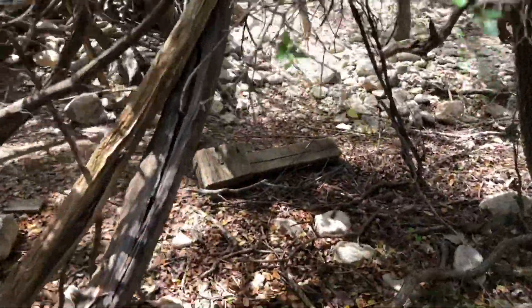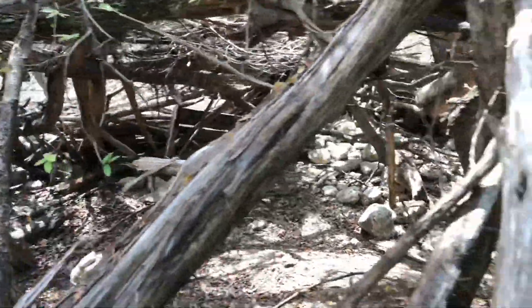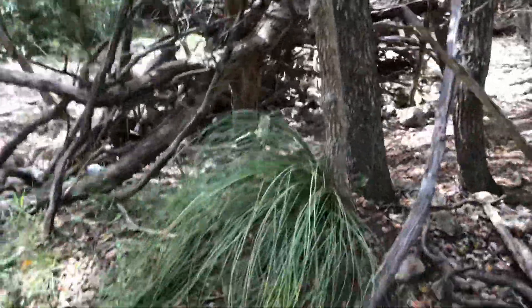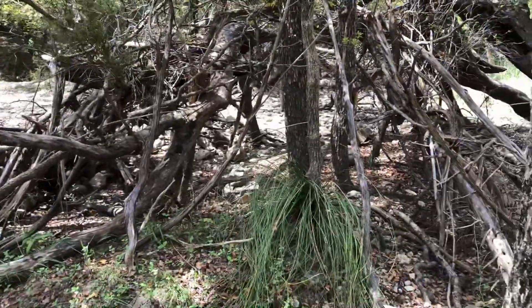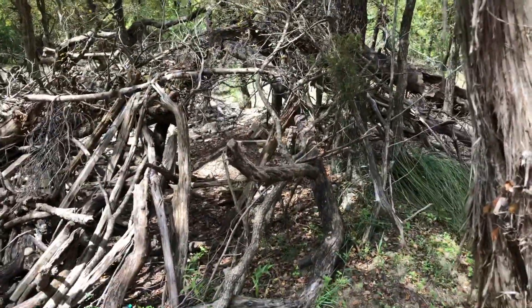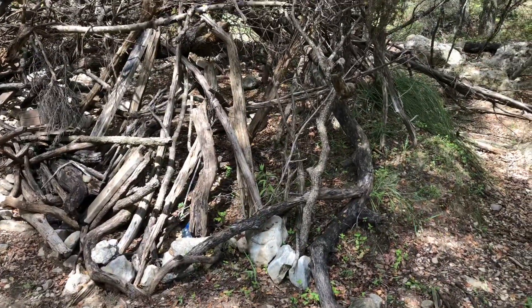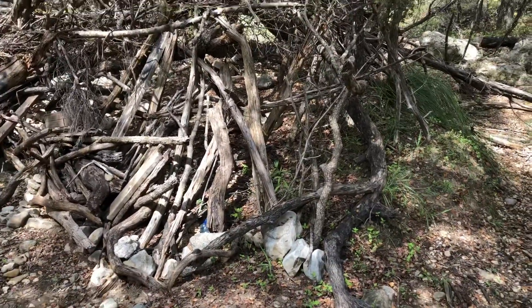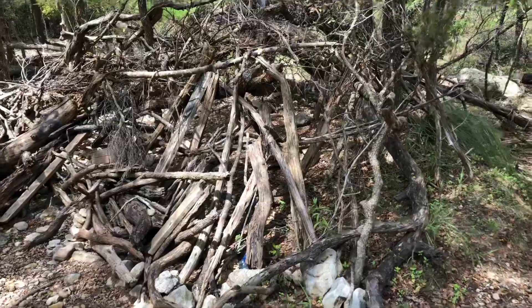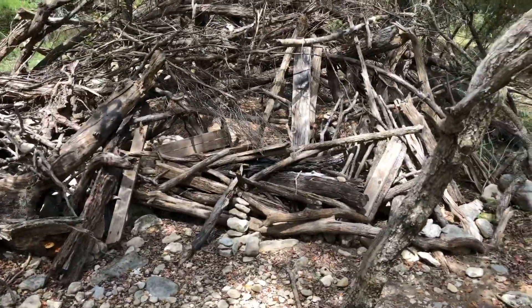Wow, this is pretty cool. This is kind of a newer area for me, but this is a great find — somebody's been doing something. I swear, I saw this pile and I thought this is just a pile of wood from flooding, but I was wrong.